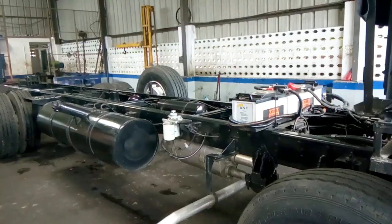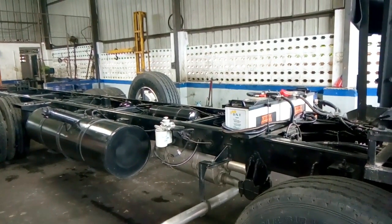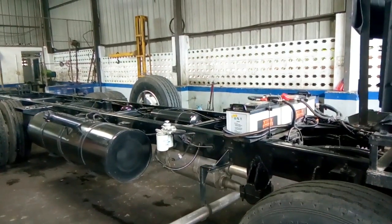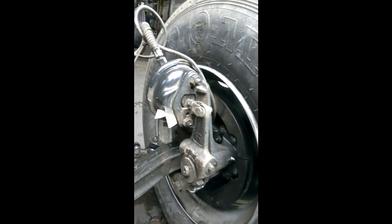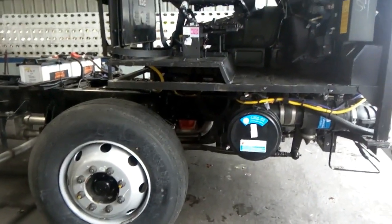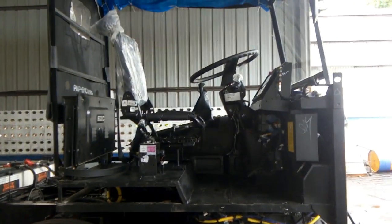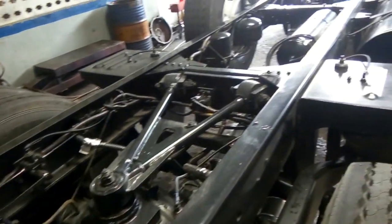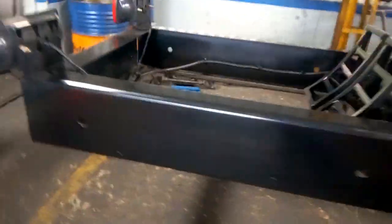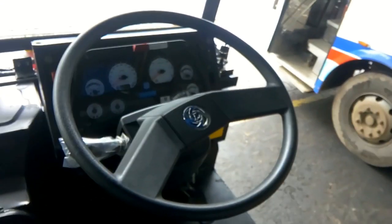Tires are 10.00x20 16PR tube radials; tubeless radials are optional. Wheelbase is 5,639 mm or 222 inches. Turning circle diameter is 22.1 meters. Ground clearance is 249 mm. Front overhang is 2,016 mm. Front track is 1,963 mm.